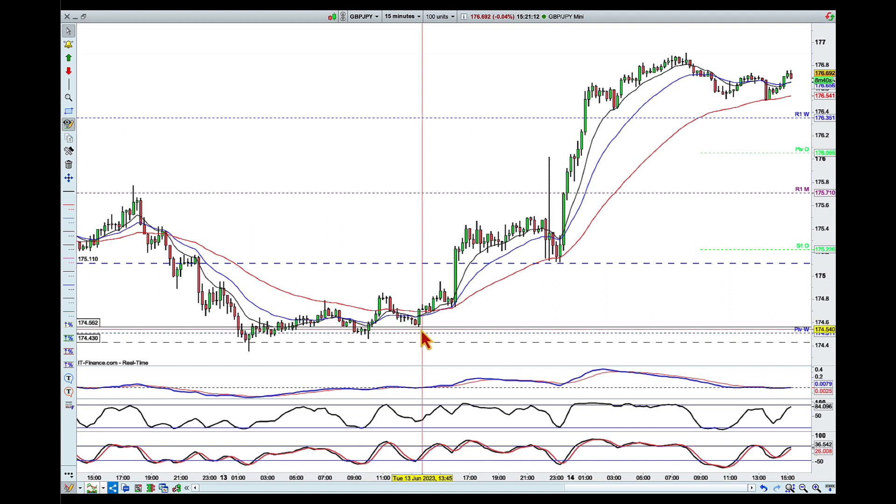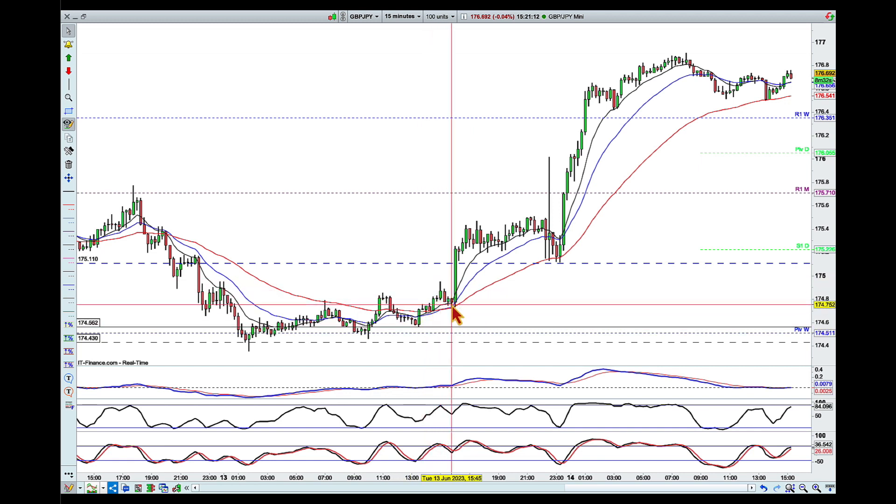As you can see, we pulled back pretty much to touch it right on the nose — a couple of points higher and I might have missed this altogether. We pushed higher and pulled back, and this is the news candle.